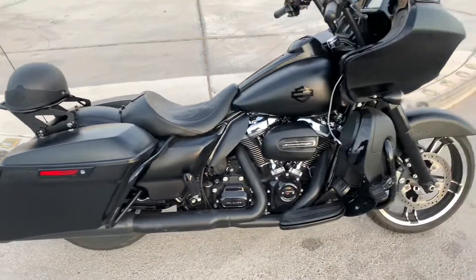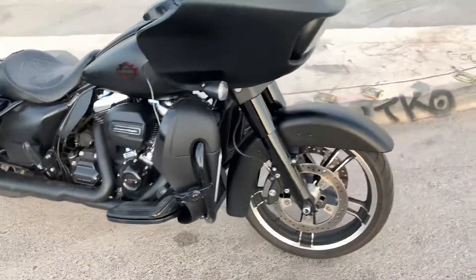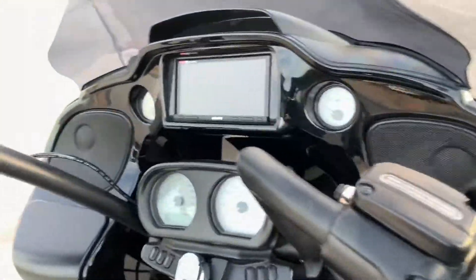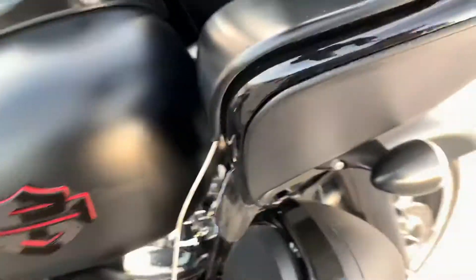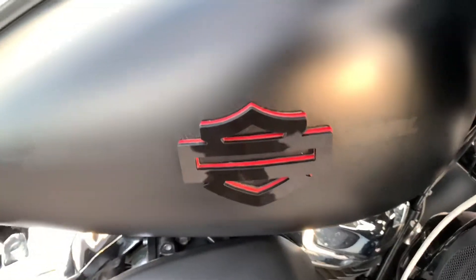I just want to showcase my 17 Road Glide Special — denim black, changed the inner fairing to a vivid black. Look at the pockets. Changed the emblems — got these off eBay.